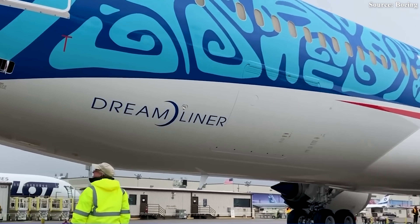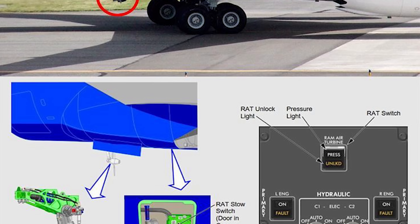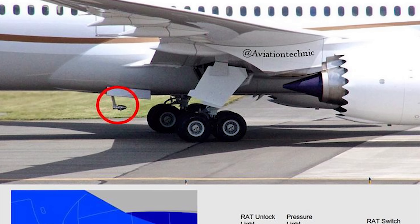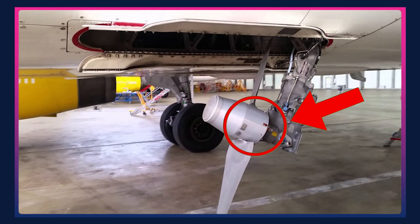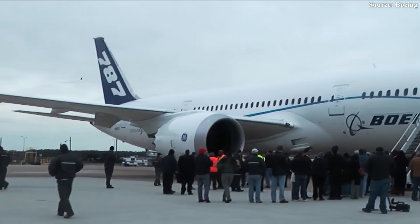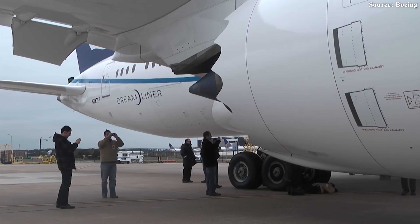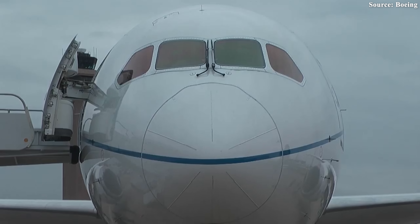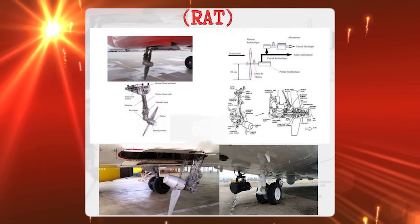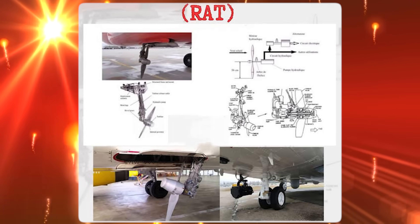The second problem: a critical emergency system designed to deploy only during catastrophic power loss mid-air suddenly activated while the aircraft was stationary on the ground. During a routine inspection at Phoenix Airport, when engineers powered on the auxiliary electrical system, the RAM Air Turbine — or RAT — unexpectedly deployed even though the plane was parked, powered, and showing no signs of malfunction. The RAT is a last-resort emergency turbine that supplies limited hydraulic and electrical power only when the aircraft suffers complete power loss mid-flight.